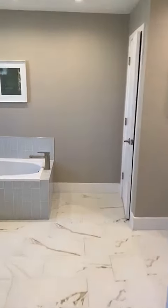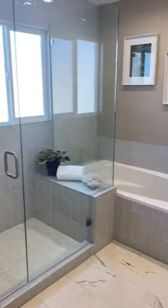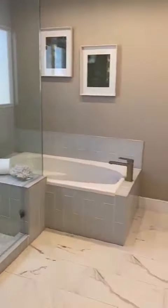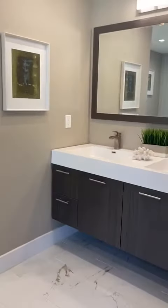And then the gorgeously updated bathroom — this is the owner's suite bathroom with a glass shower and tub, and floating vanities.